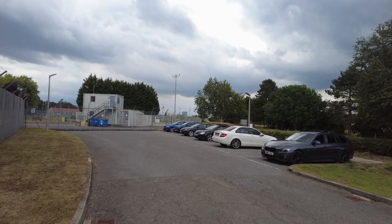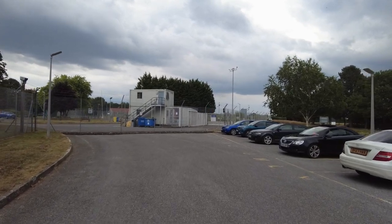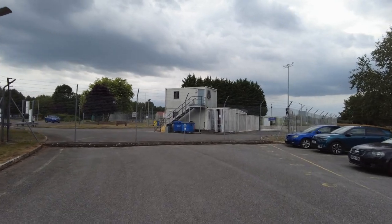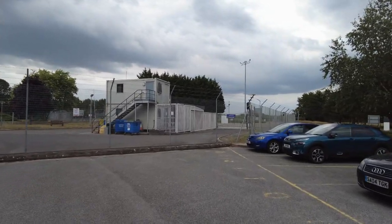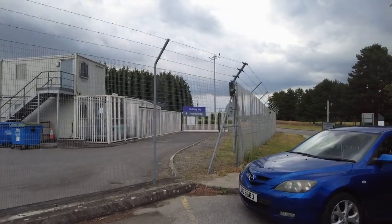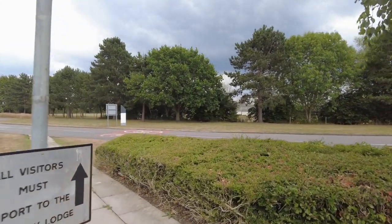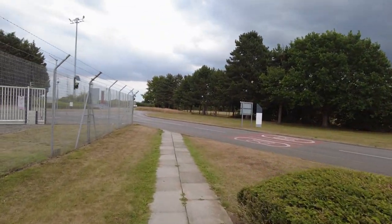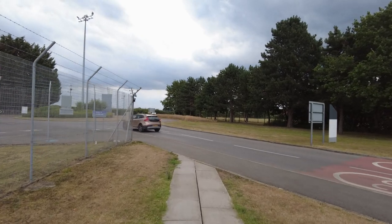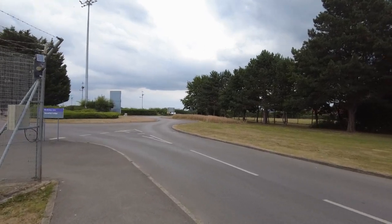We're coming up to the security lodge now. As we know, security people can be very paranoid, so let's see if they're friendly and help with any advice, or whether they are — well, let's just see how they are. Loads of signs about no drones, which is understandable. Mind you, just because a sign says it doesn't mean that you can't — it's all about whether there's an actual designated no-fly zone. I need one of my colleagues with a drone to come up here and we could check it out.